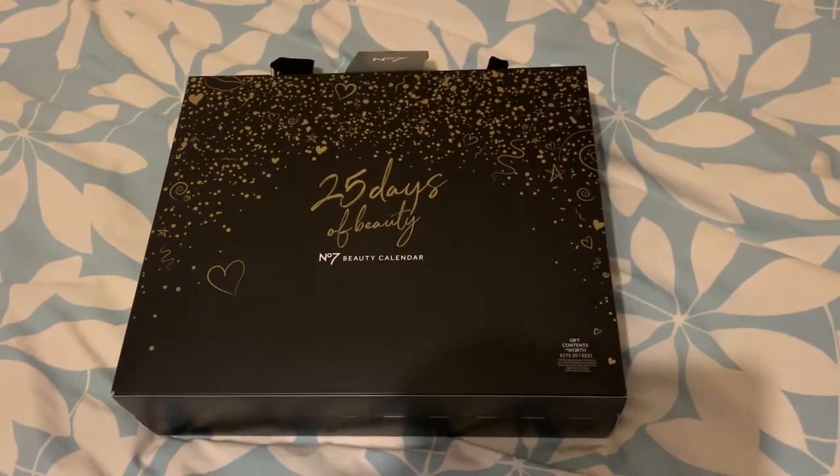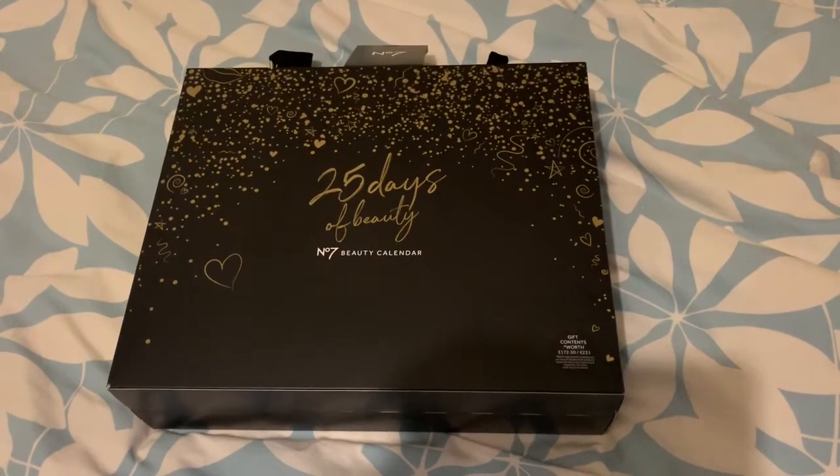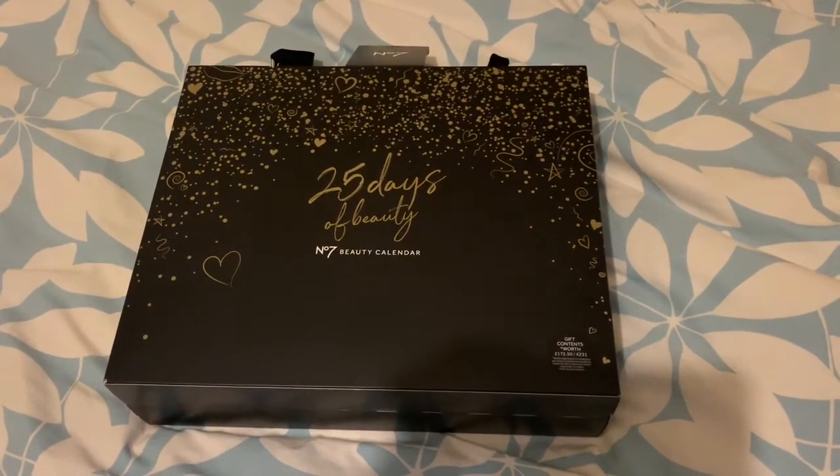But this is perfect. So if you know someone who likes Number 7 but you're not quite sure what they like, buy them this.